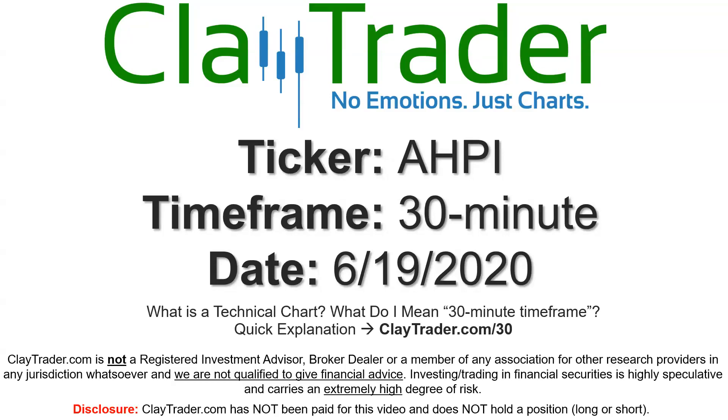Hey, it's Clay, and this will be a video chart on ticker symbol AHPI. We will take a look at the 30-minute timeframe. If you're not sure what I mean by 30-minute, I do offer an explanation video at that link.